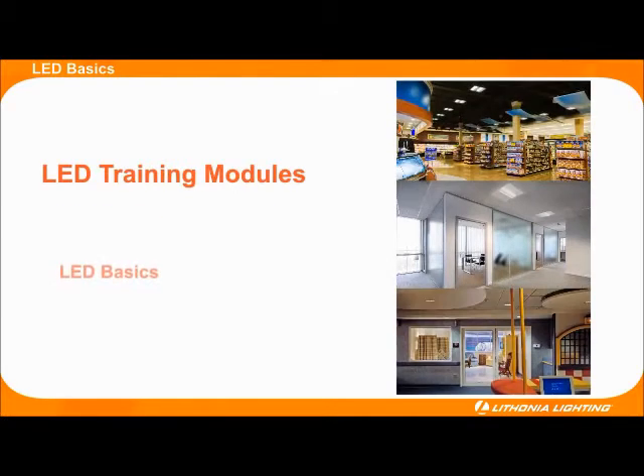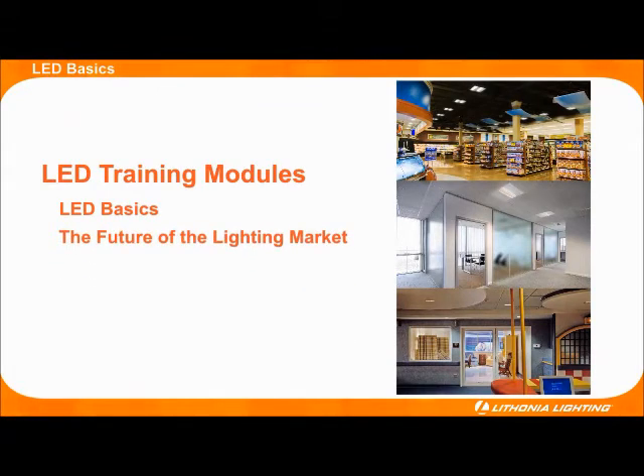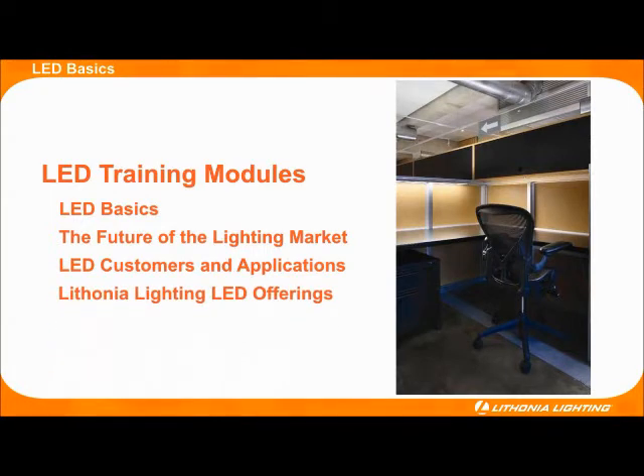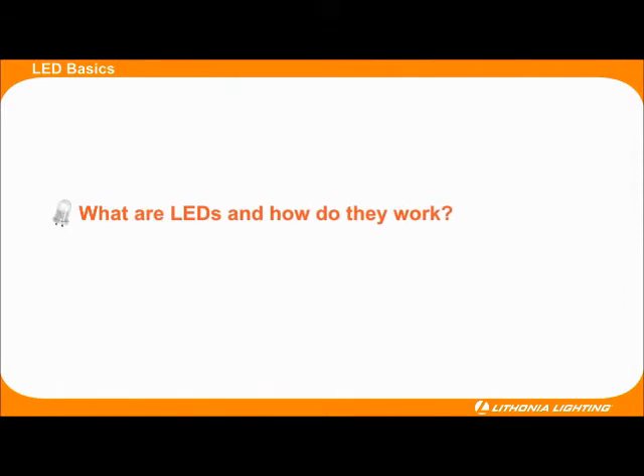Our training modules begin with basic LED information, then move forward by explaining how LEDs fit into the future lighting market. Continuing on, Lithonia Lighting helps distributors identify potential customers and applications that could be improved with LED lighting solutions. As the training modules conclude, we will demonstrate how Lithonia Lighting's LED products can solve customer needs.